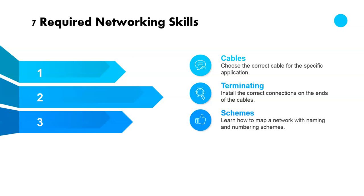Another important IT networking skill is to understand networking schemes so that you can map out a naming and numbering scheme. Go ahead and stick with me to the end of this video, and I'll have tons of different resources for you to learn from so that you can quickly pick up these networking skills and add them to your skill set.